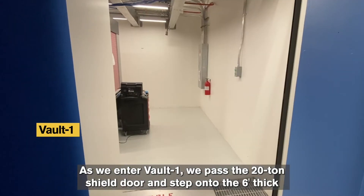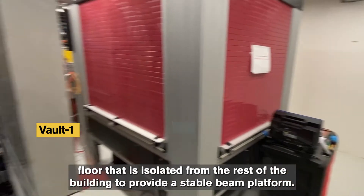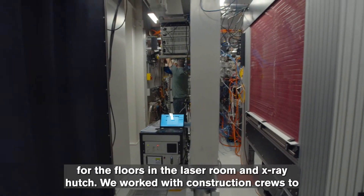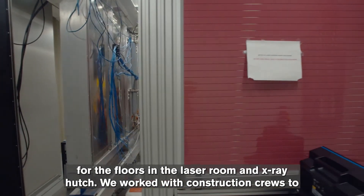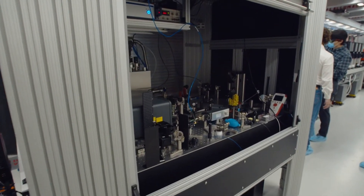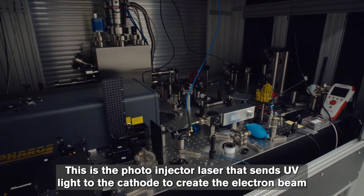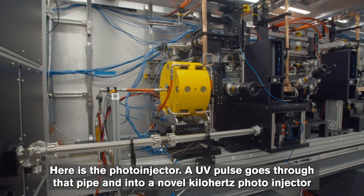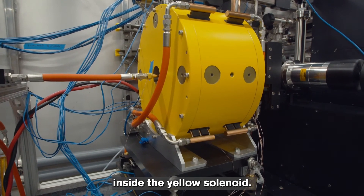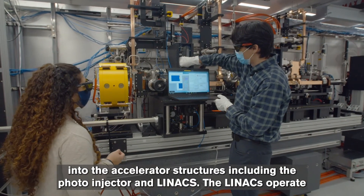As we enter Vault One, we pass the 20-ton shield door and step onto the six-foot-thick floor that is isolated from the rest of the building to provide a stable beam platform. The floor vibration measurements meet sensitive electron microscope standards — the same is true for the floors in the laser room and x-ray hutch. We worked with construction crews to hand-sort the iron rebar in the walls to keep stray magnetic field at half a gauss. This is the photo injector laser that sends UV light to the cathode to create the electron beam. A UV pulse goes through that pipe and into a novel kilohertz photo injector inside the yellow solenoid.